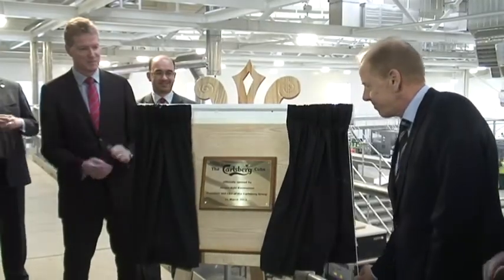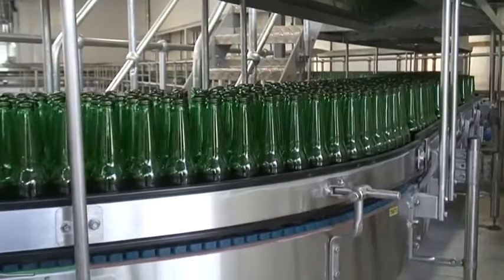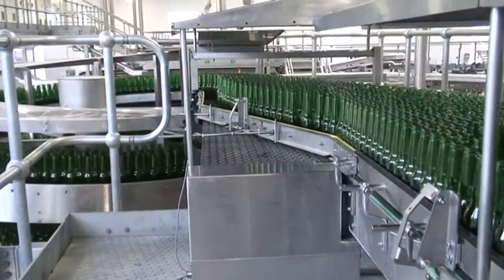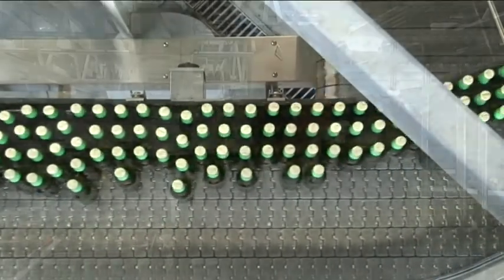It's a milestone for Carlsberg when we open a big facility like this one today in Northampton, where it will enable us to better meet customer demands because we have a lot of consumers in the UK liking our products. It's great that Northampton is a place we've been for a long, long time and we get very good support from the local community, so it's also a great location to be able to expand in.